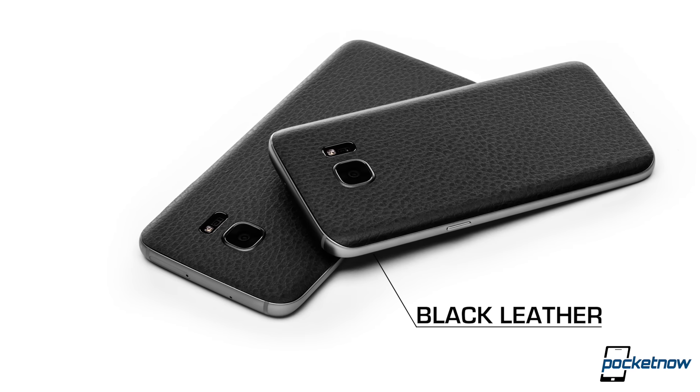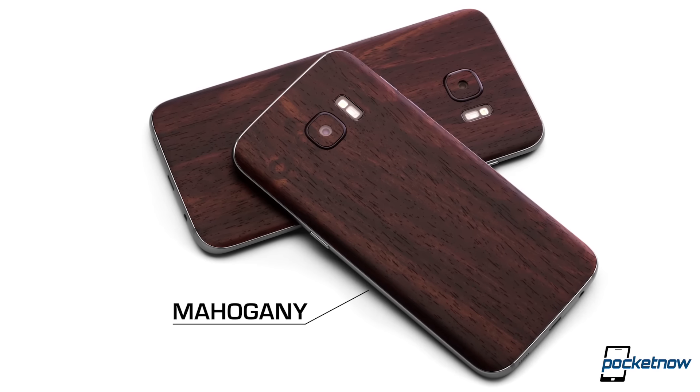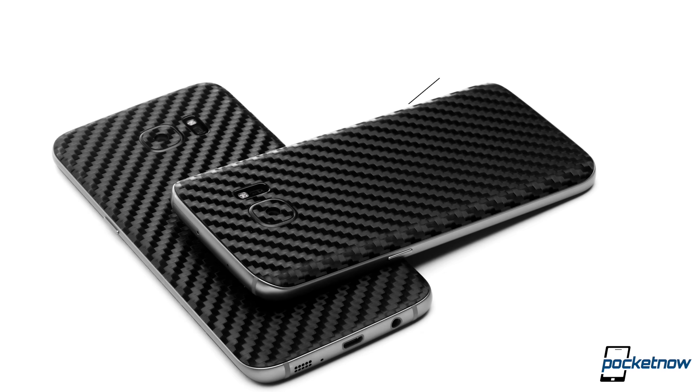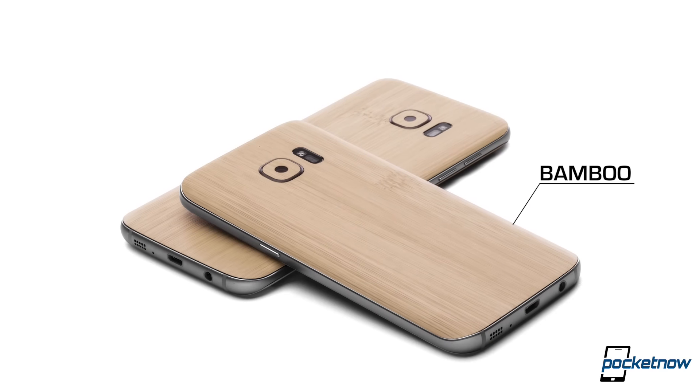Looking for a way to add some grip and eliminate those fingerprints from your new Galaxy S7 or S7 Edge? dbrand has got you covered. Check out dbrand.com/galaxy or visit the link in the description below to customize yours for under $10.